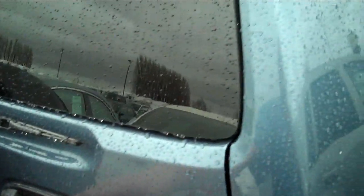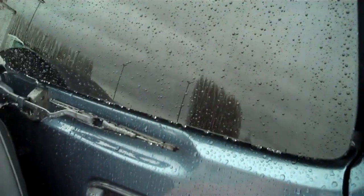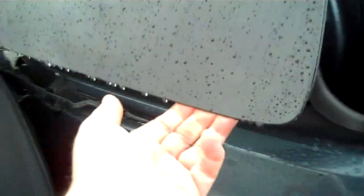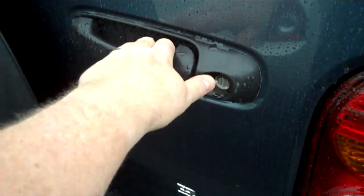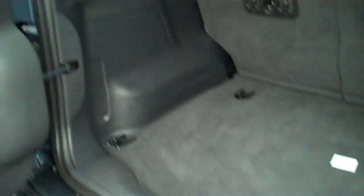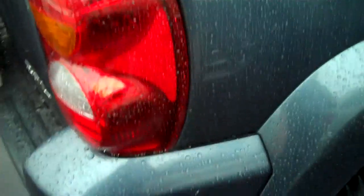I love how Jeep has done the hatch removal — pull the handle slightly and the glass opens; pull the handle all the way and both open. Class 4 trailer towing package with the ability to tow 5,000 pounds. The back is just as clean as the front. Wrap around tail lights for safety.